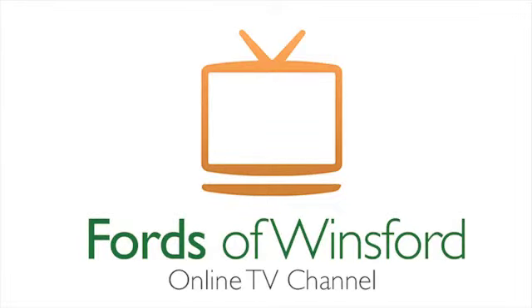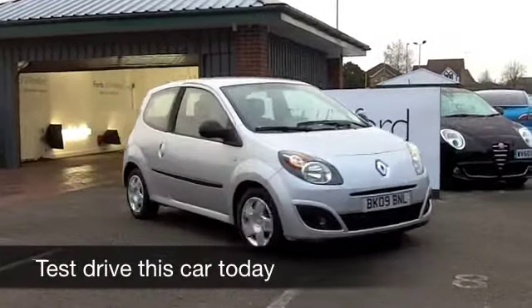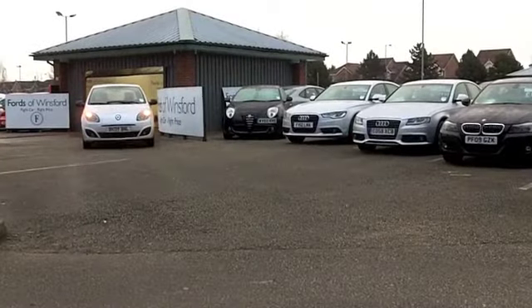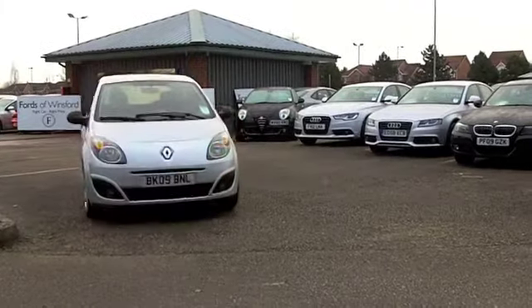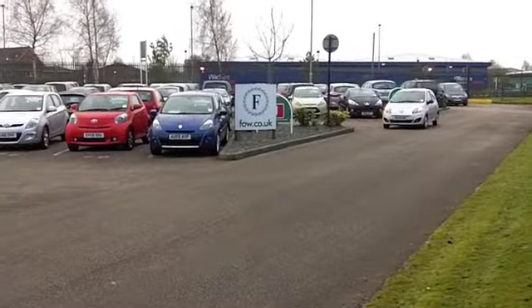Put some fun back into your motoring and get behind the wheel of a Renault Twingo. Brilliant to drive, very distinctive to look at. You don't see too many of these on British roads, and yet on continental Europe they're everywhere. A big success for Renault, and it's a great little city car that will not disappoint when it comes to running costs.